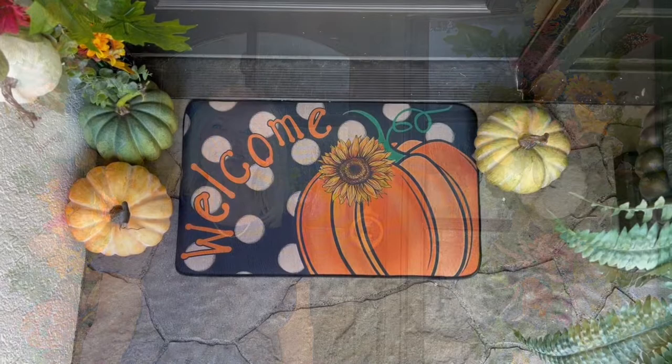Hello and welcome to Peacock Ridge Farm. I am so glad that you're here. Today I am going to share with you some great ideas to decorate your front porch with a fall doormat. Come on, I'll show you. You're going to love them.